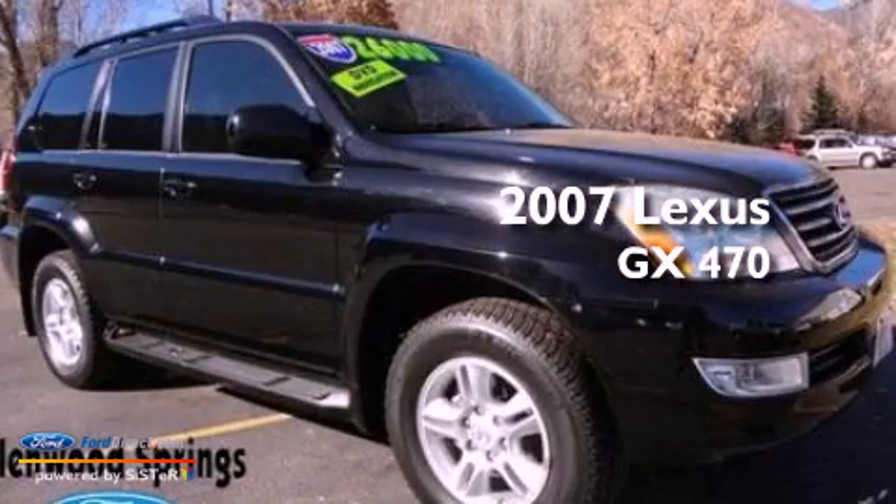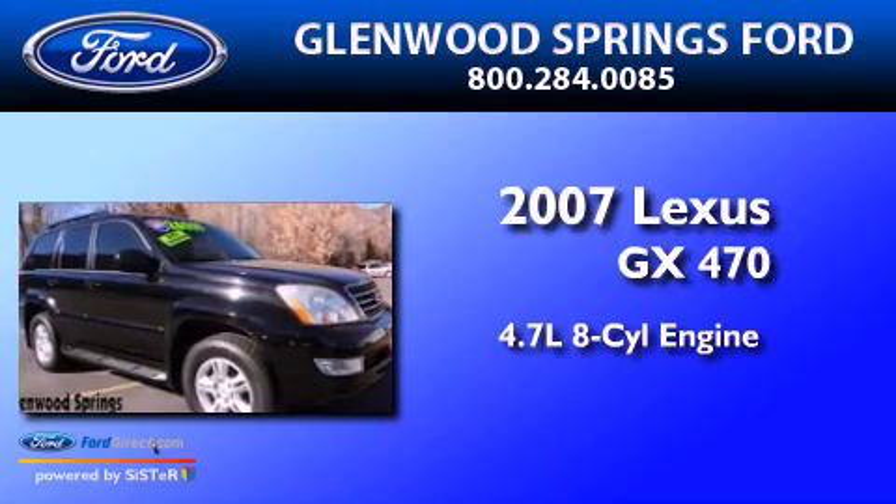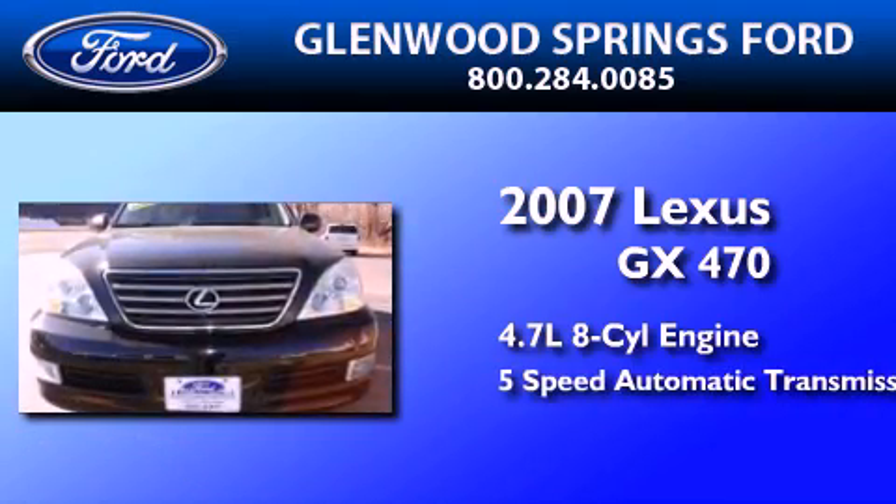This is a 2007 Lexus GX470. It features a 4.7-liter, 8-cylinder engine and a 5-speed automatic transmission.